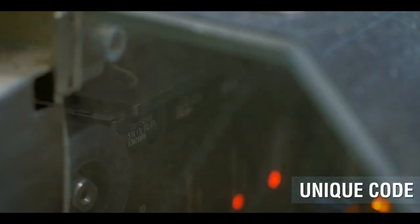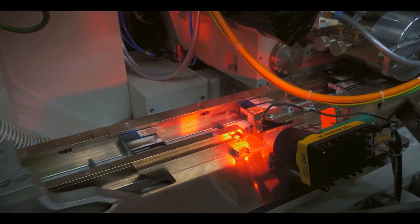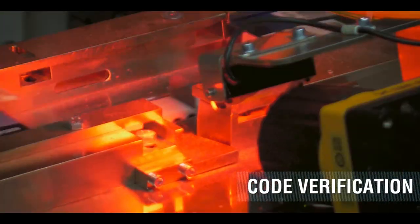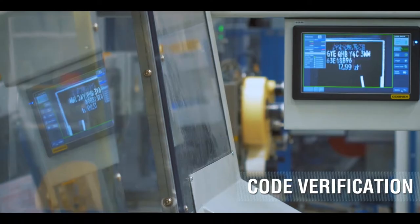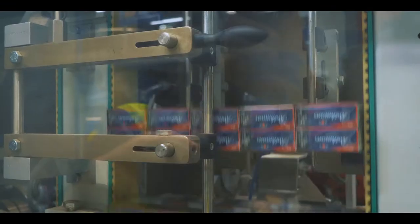Once the cigarettes are put into packs, a unique code will be printed onto each pack for tracking purposes. Each pack code is scanned to verify the print quality. Packs with clearly readable codes are then packed into outers.